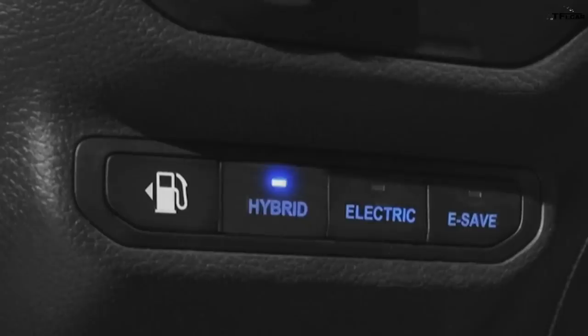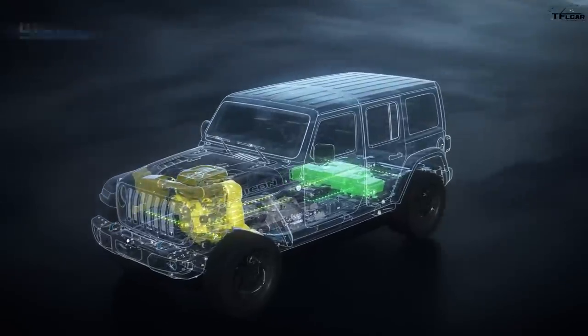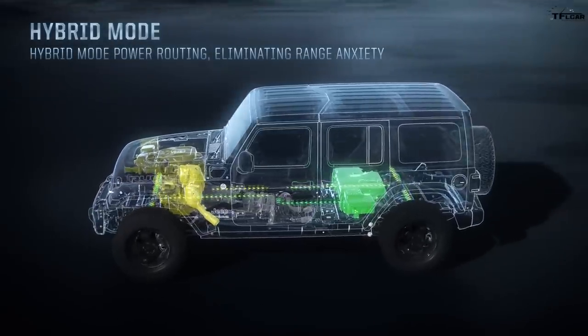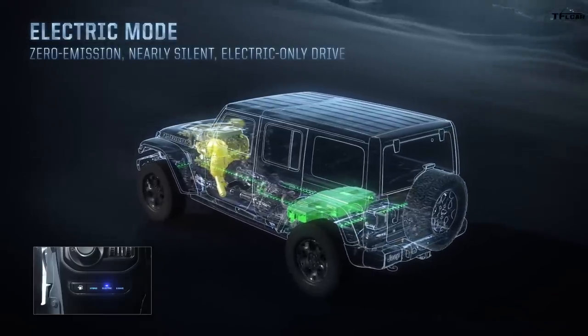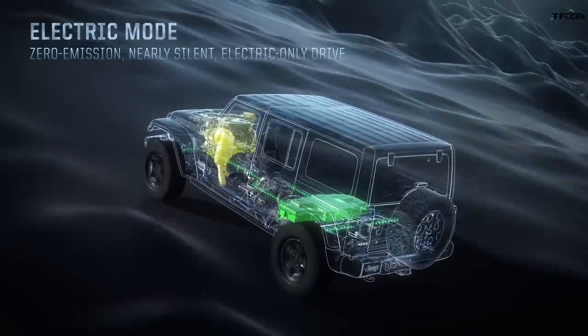There are three different drive modes in the Wrangler 4xe. The default mode is called Hybrid — unplug it in the morning and the car defaults to electric only until the battery dies, then drives normally on its hybrid system. There's another mode called Electric, which runs entirely on electricity until the battery dies and then reverts to hybrid mode. In Electric mode, it will still kick in the gas engine at wide open throttle to give you a boost when needed.